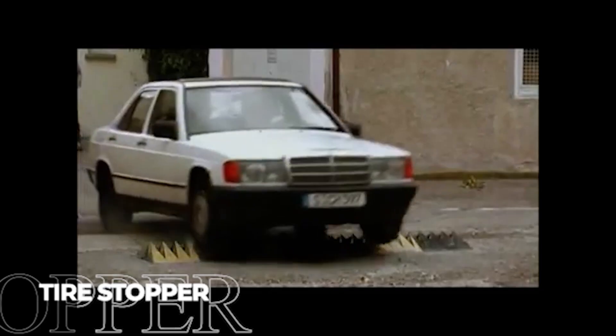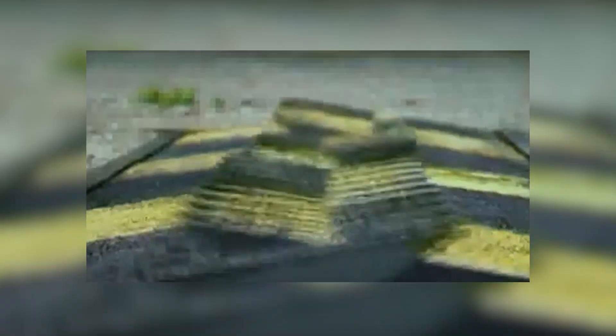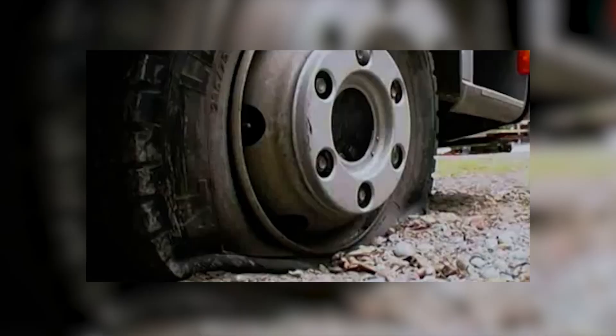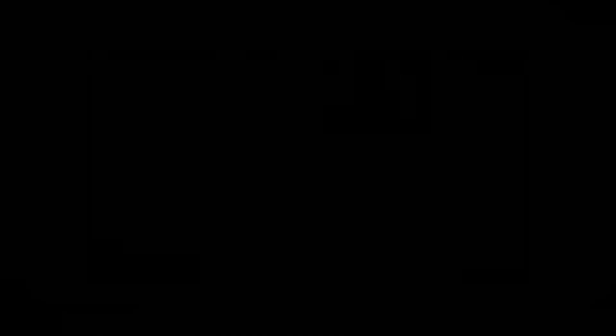Building on directional spike technology, the Tire Stopper takes versatility to new heights with its bi-directional capabilities. The system features intimidating 5-inch spikes that can be deployed to stop vehicles approaching from either direction, doubling its usefulness in many scenarios. Its hydraulic mechanism can either extend the spikes to create an impenetrable barrier or retract them completely, leaving a perfectly flat road surface for authorized traffic. This flexibility allows for dynamic control of access points without permanent restrictions.